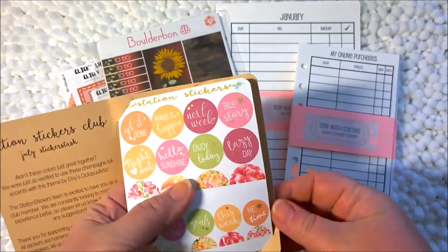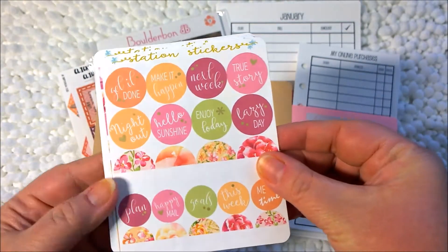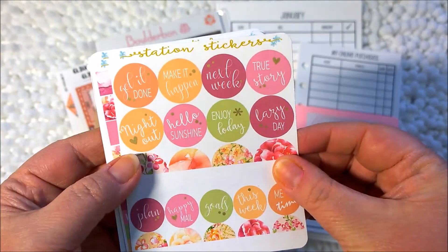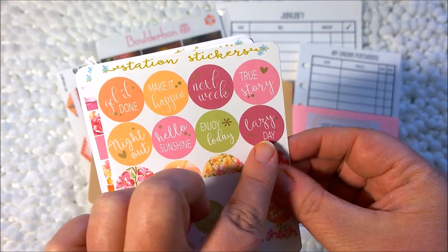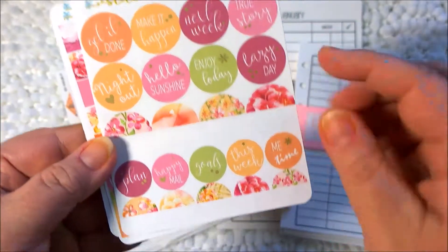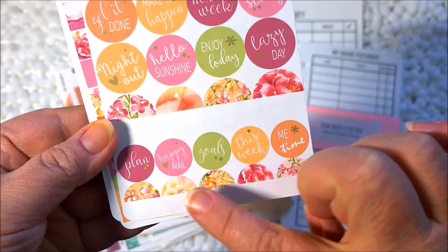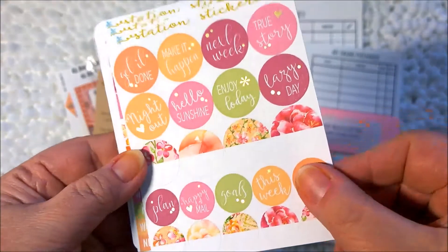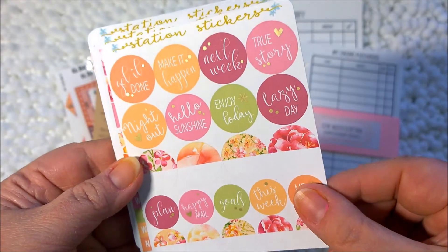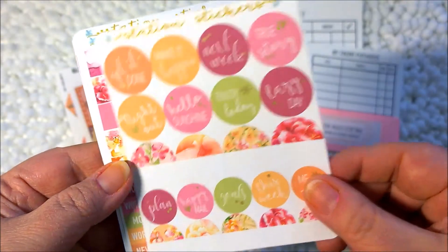Inside are all five sheets of stickers. You have some round ones that say: get it done, night out, hello, enjoy, lazy day, true story. And then a little bit smaller circle icons that say plan, happy day, goals, etc. These have nice gold accents — beautiful little hearts and dots.